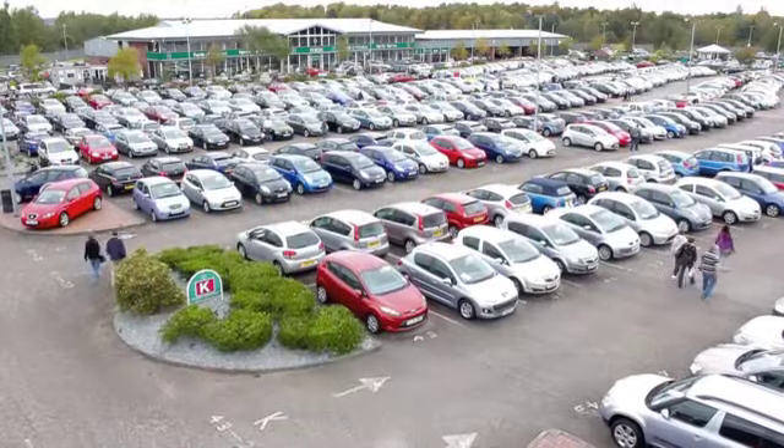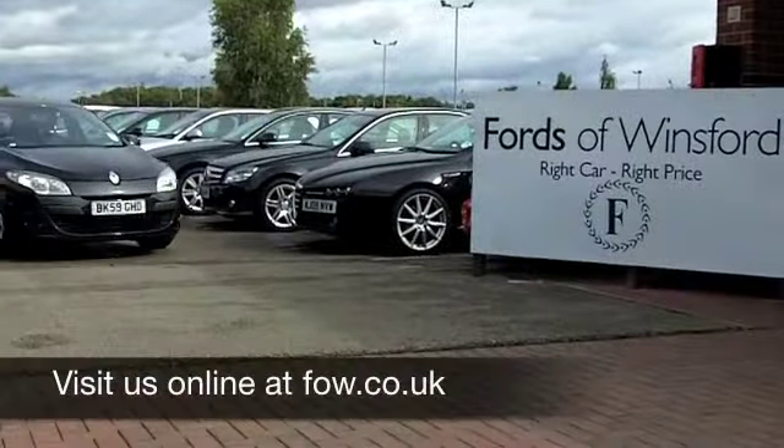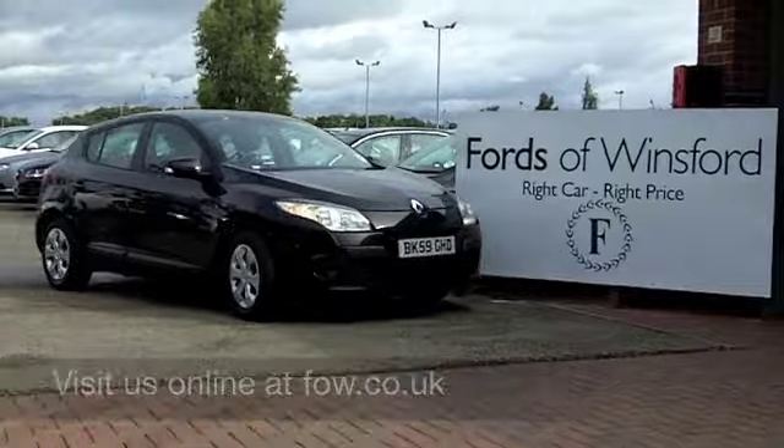Now if you fancy a test drive, no problem — ring and reserve, be our guest, at Fords of Winsford.